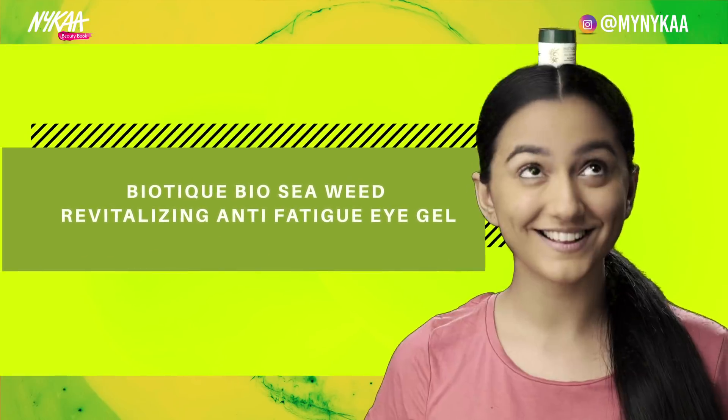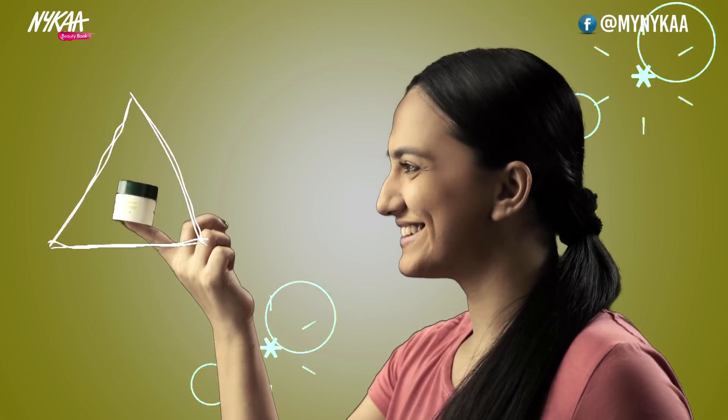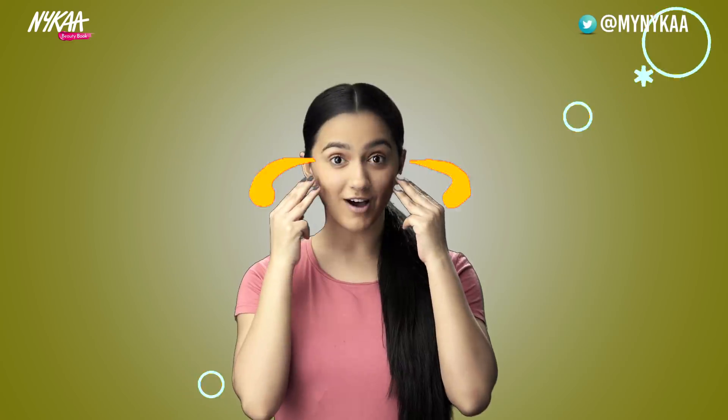Biotique Bio Seaweed Revitalizing Anti-Fatigue Eye Gel. A source of oxygen for your eyes — fights puffiness, fine lines, and dark circles. Lightens and firms the under-eye area.